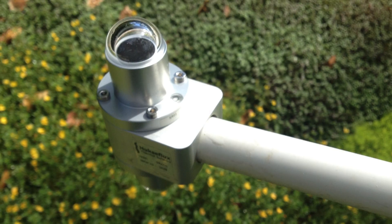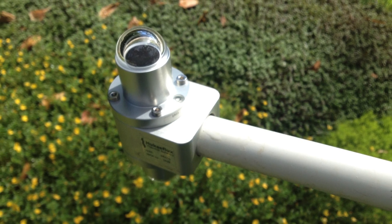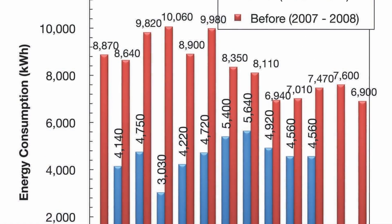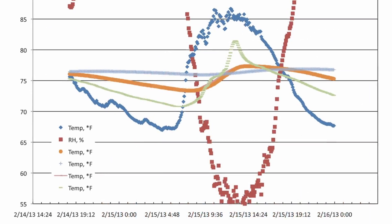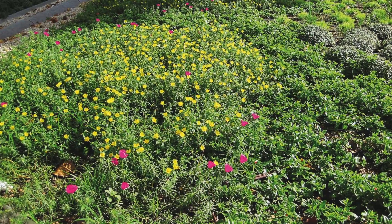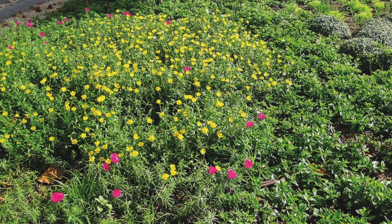During the hottest times of the day, the green roof temperature is about 10 degrees Fahrenheit cooler than ambient temperature. The differences in temperature between the green roof and ambient temperature mean less burden on the internal control of the temperature of the building, and therefore result in energy savings on this iconic, historic building site.